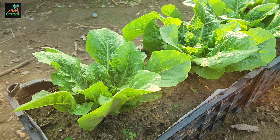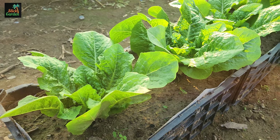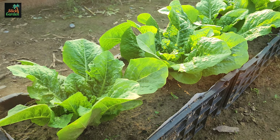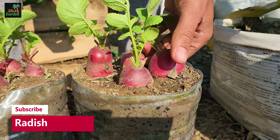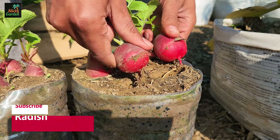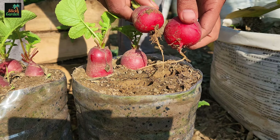Number 1: Tomatoes. Tomatoes are versatile and can flourish in containers or hanging baskets. Determinate varieties like Patio, Tiny Tim, or Bush Early Girl are compact and yield plenty of fruit. Stake or cage them for support and watch them thrive.